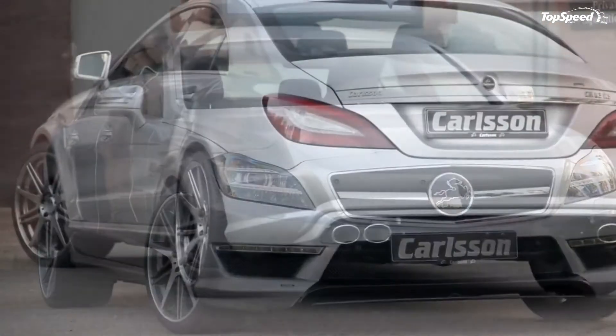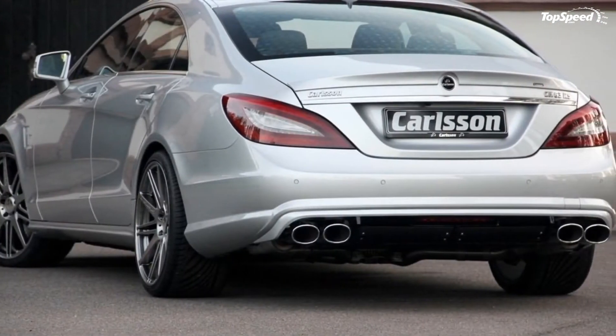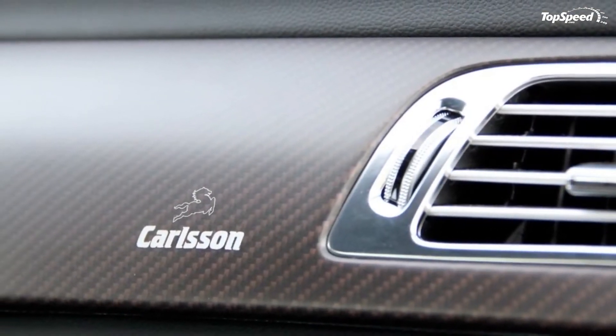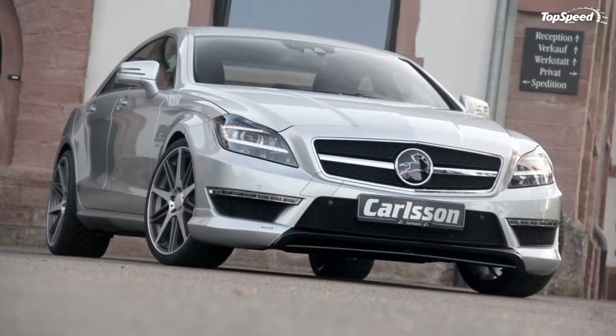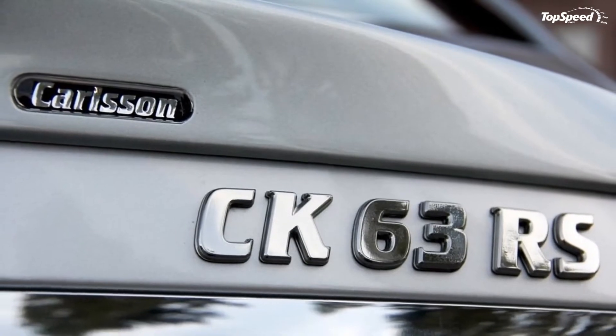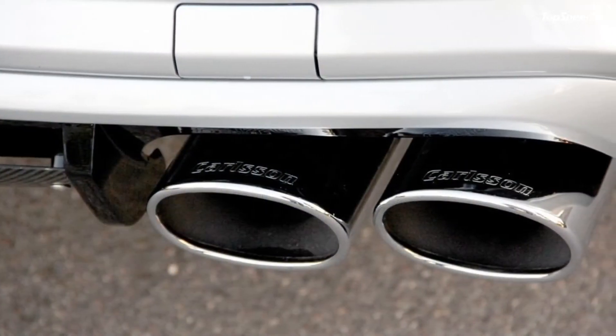The exterior design for the new generation Mercedes CLS isn't ho-hum by any means, but the added muscle provided by Carlsen warranted some changes. For that, the tuner added a new front spoiler, a carbon fiber front spoiler lip, painted stainless steel grille inserts, a discreet trunk lip spoiler, and a new rear bumper.